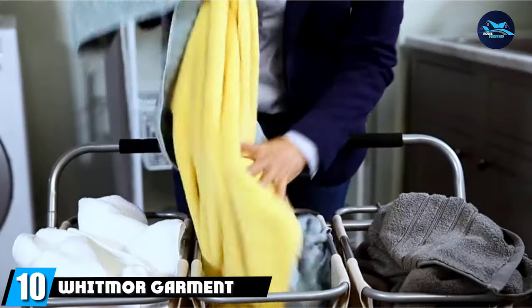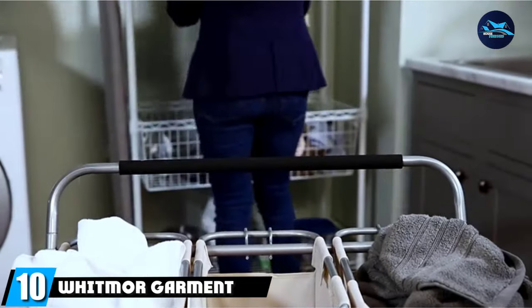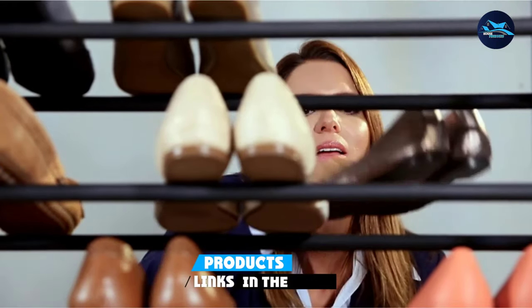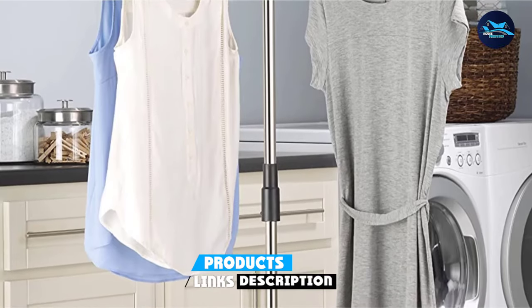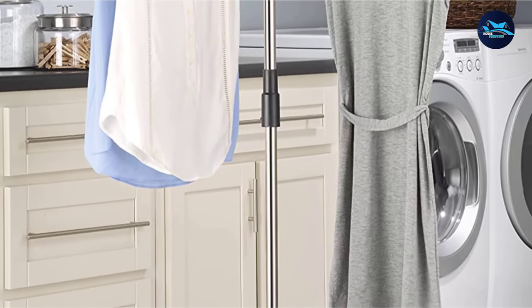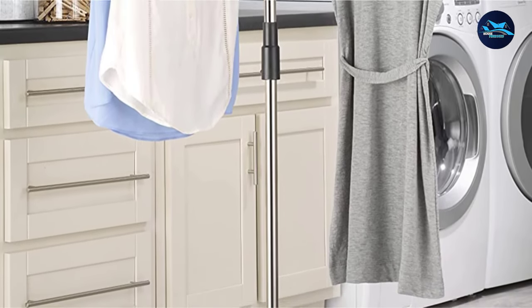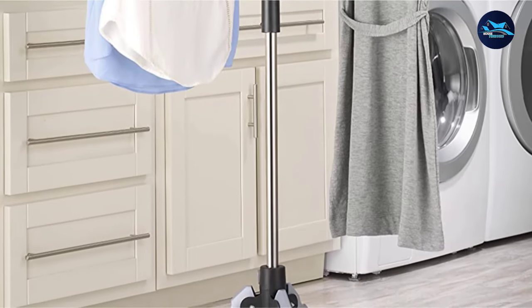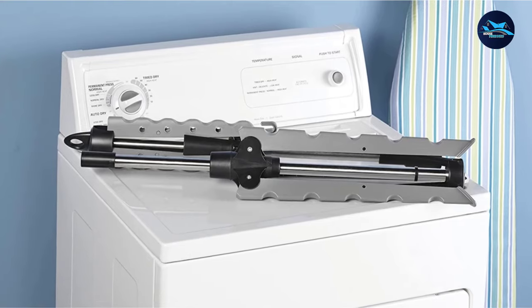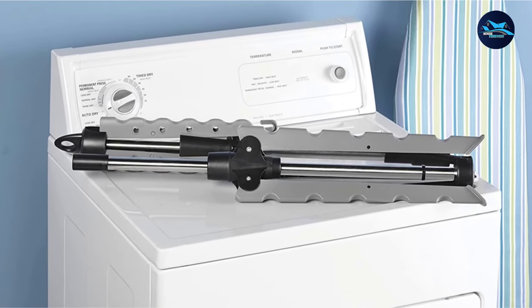Finally, the number 10 position is dominated by the Whitmore Garment and Drying Rack. Another great option for small homes, this drying rack has a tripod design with three arms similar in style to a coat stand, meaning that when erected it takes up the minimum of space. However, that doesn't mean it's small — this tripod drying rack has space for 36 hangers and comfortably fits an entire load's worth of washing.